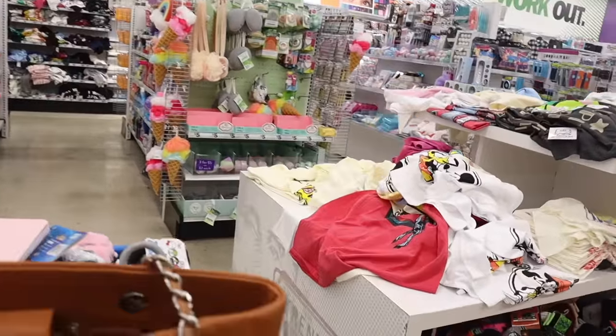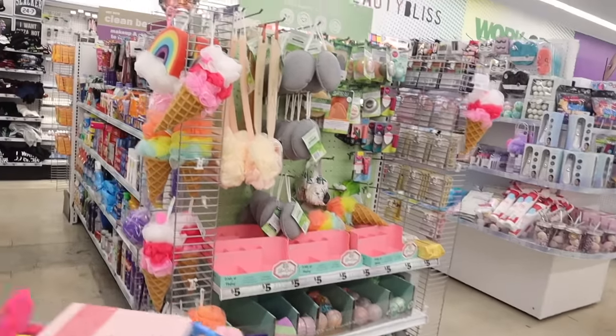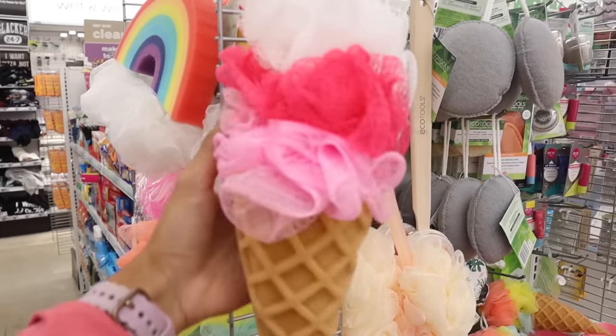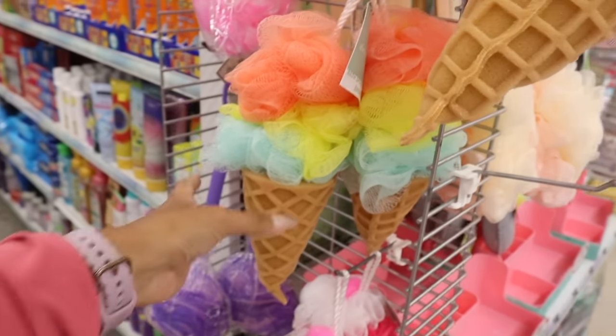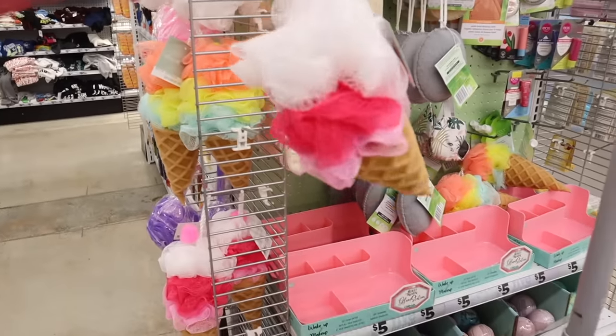Moving on — they have more graphic tees over here and also some new sponges. Look at this ice cream loofah — so cute! It's like three loofahs in one. If you don't want the ice cream version, they also have it in pink, yellow, and blue. I love this one though — I think it's $5. Let's get it!